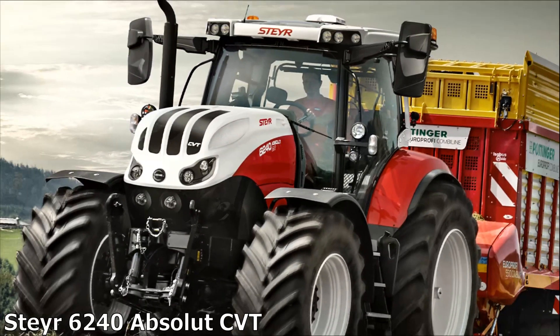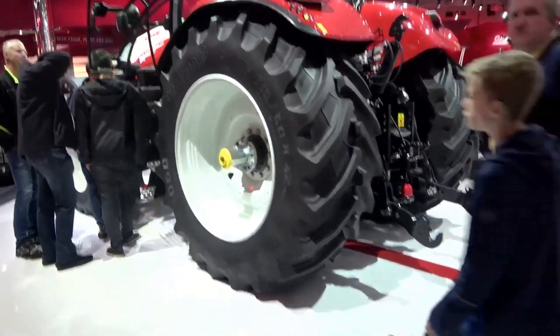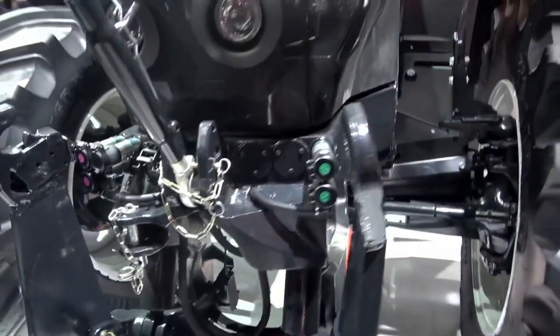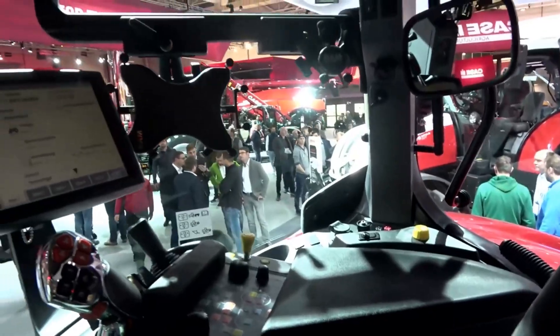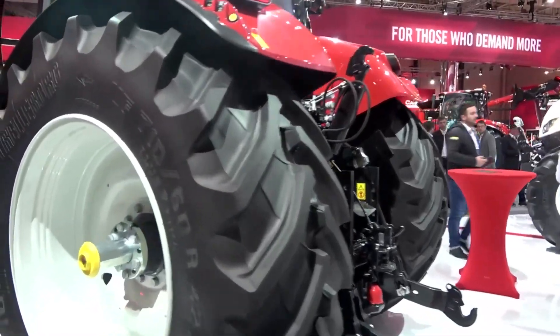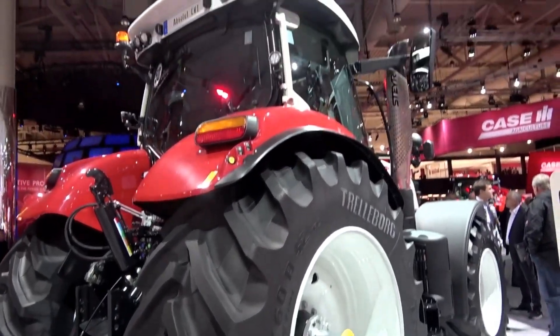Steyr 6240 Absolute CVT. The Steyr 6240 Absolute CVT tractor is equipped with a 240hp common rail Stage 5 diesel engine with 24 valves, turbocharging and intercooler. The S-Control CVT continuously variable transmission and numerous technical innovations provide this series with excellent working comfort and high economy. The load sensing hydraulic system is based on a variable displacement pump with a flow rate of up to 173 liters per minute. The tractor is equipped with HD double wet disc brakes, which have increased wear resistance and a longer service life, especially in severe operating conditions. Thanks to the Power Plus system, the machine can provide up to 45hp additional power at any time.